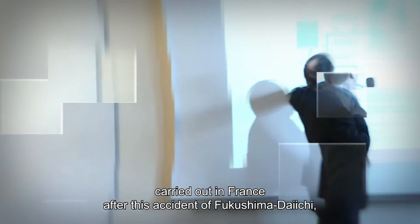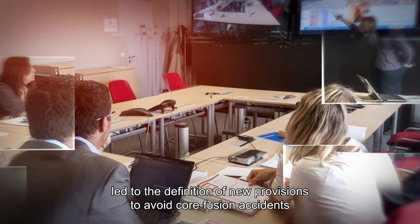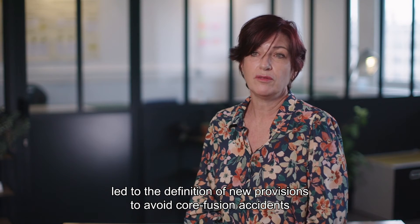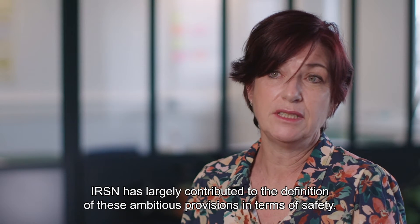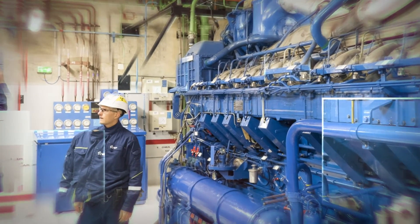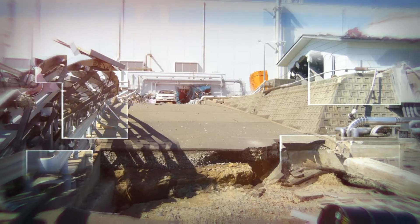Safety reassessments were carried out in France following the Fukushima Daiichi accident, as elsewhere in Europe, and allowed new provisions to prevent the fusion of the core in power reactors and to limit the consequences if such an accident happened. The IRSN strongly contributed to the definition of these ambitious safety objectives. A hard core of human, organizational, and material means — existing or new — has been defined in order to withstand extreme levels of aggression.